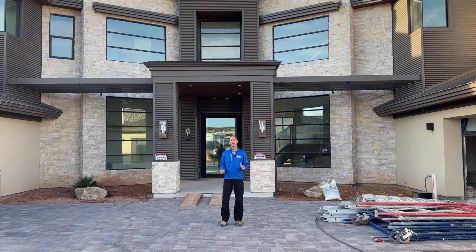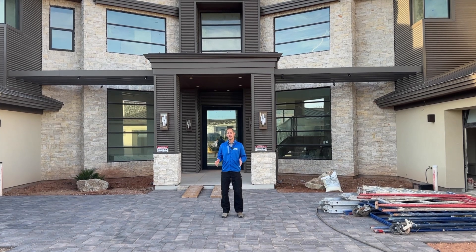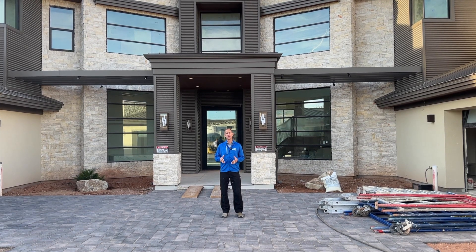Good morning. My name is Jeff Gibson and we are in front of one of our homes that we're about ready to turn over in the next 30 days. I'd love to talk to you about some of the amazing trends in luxury communities.